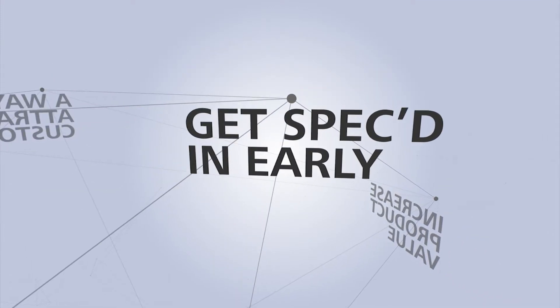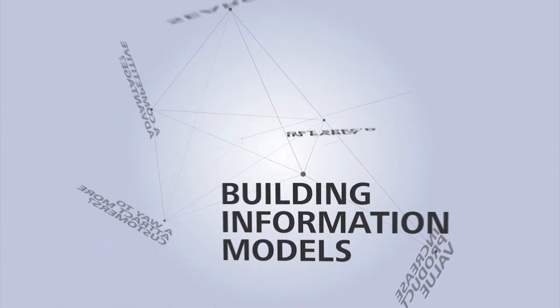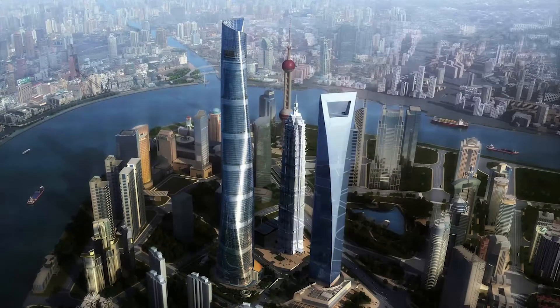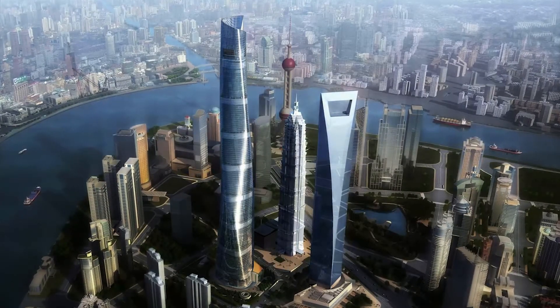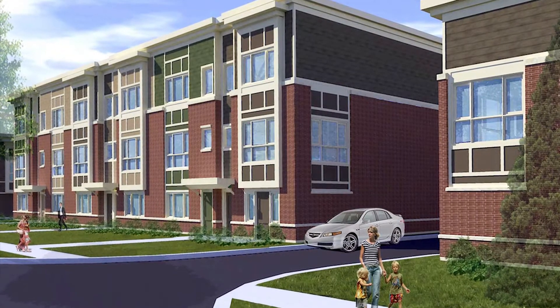One of the fastest ways to get specced in early is to be able to provide your customers with building information models, otherwise known as BIM. From the Shanghai Tower to the new development around the corner, the demand for BIM continues to grow each year.